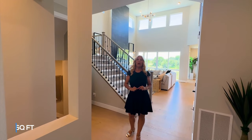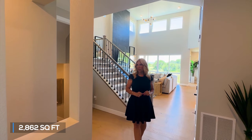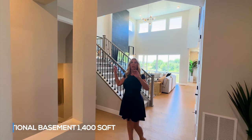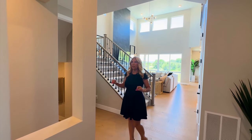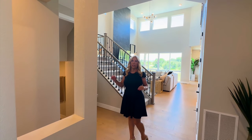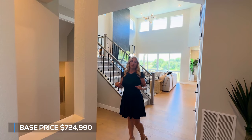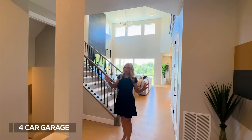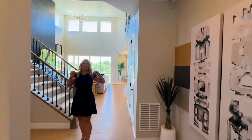This home has 2,862 finished square feet with approximately 1,400 in the basement being optional. This home does have a finished basement, so I will show you that here shortly. The base starting price is $724,990. This one has a bunch of upgrades, so let's get started taking a look.